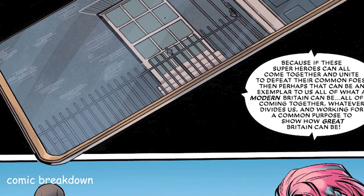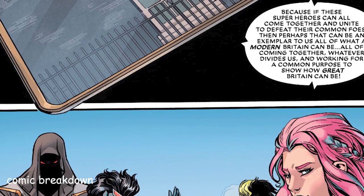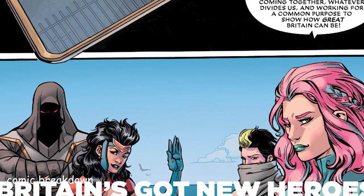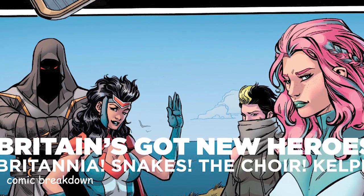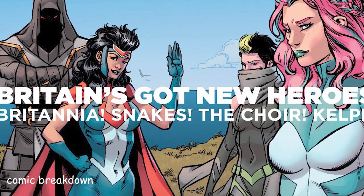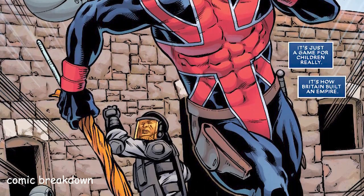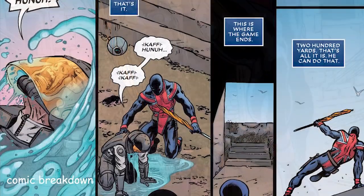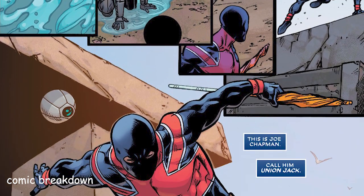Great Britain has some new heroes: Britannia, Kelpie, Snakes, and the Choir, and this team is led by Union Jack. Union Jack has played a few parts in some comics recently, though I'm not too familiar with his history. We see Union Jack rescuing a soldier in what seems to be a training scenario — a game of capture the flag — and he's really just huffing it through. He's worn this flag as Union Jack for four years, but it feels like 40 sometimes.